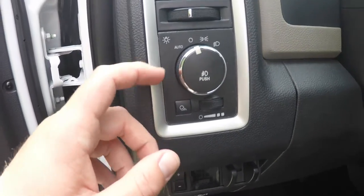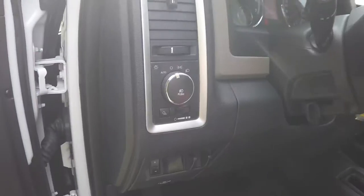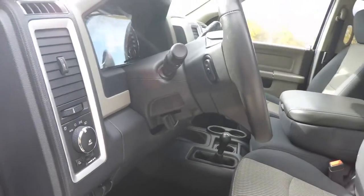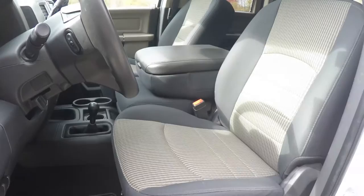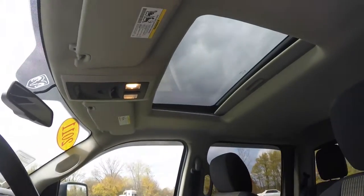There is a control for your automatic headlamps, cargo lamp, and panel dim. The vehicle also has fog lamps, a leather wrap tilt steering wheel with audio controls, and is also equipped with a power sunroof.